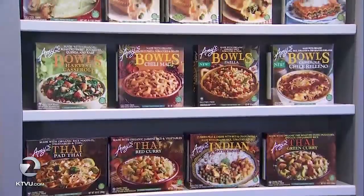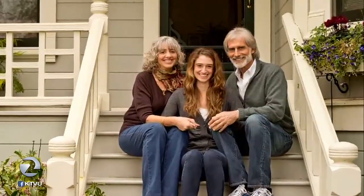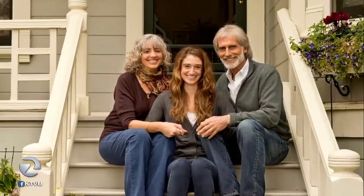Let's pause on the process and take you back to where it all began — before the soups, burritos, and hearty bowls we all know and love. Founders Rachel and Andy Berliner cooked up Amy's Kitchen in their wine country farmhouse back in 1987. It's impossible to separate the birth of Amy's Kitchen from the birth of their daughter, Amy.